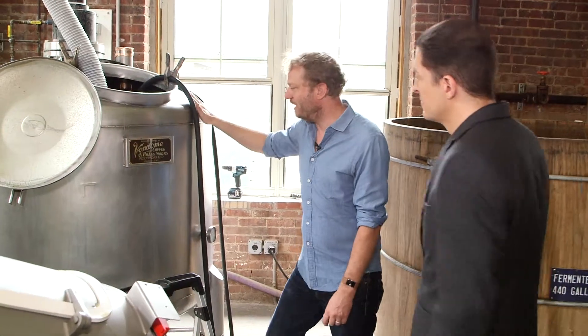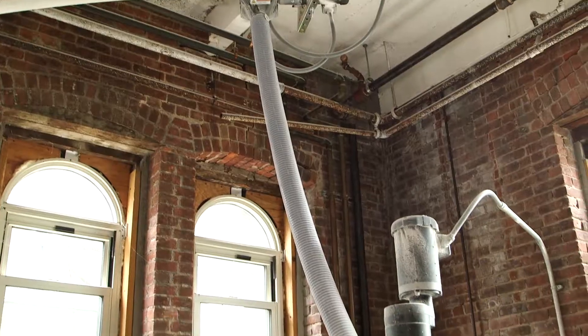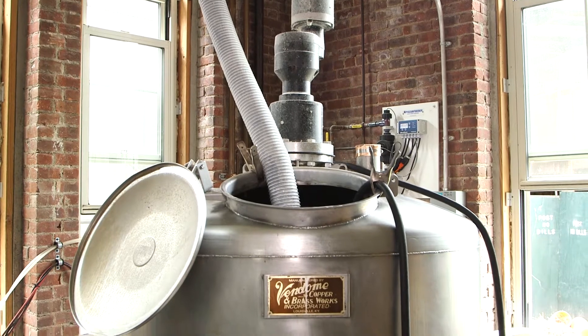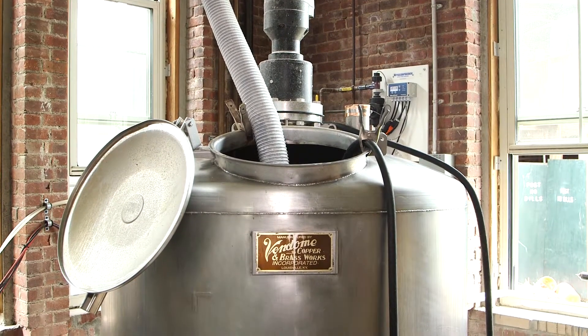This is where everything really officially begins — this is the mash cooker. We fill this with 250 gallons of water and 300 pounds of corn, cook it until it's a big hot pot of grits. It smells like oatmeal right now. Well, it's interesting you bring that up, because any breakfast mush — whether it's oatmeal, cream of wheat, grits — can be converted to whiskey. So what you're telling me is the next time I'm eating Quaker Oats, I can make bourbon out of it? Yeah.